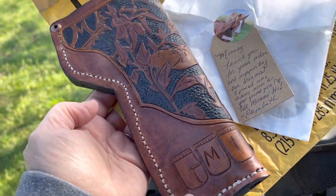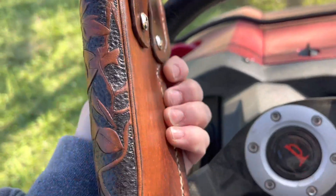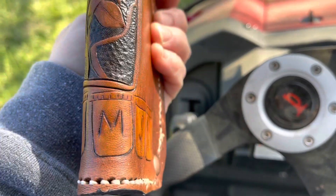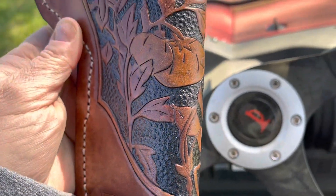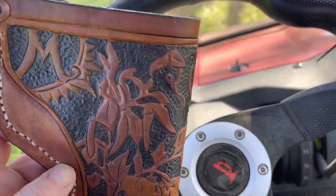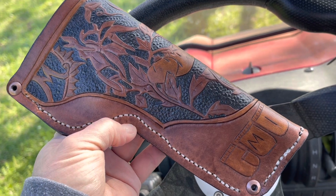Check out this fine, personalized, handcrafted gun holder. It says 'Mimsy.' And look at the canning jars, and check out the vines and the tomatoes and the beans. Isn't that fabulous? This will hold my Heritage 22 revolver perfectly.